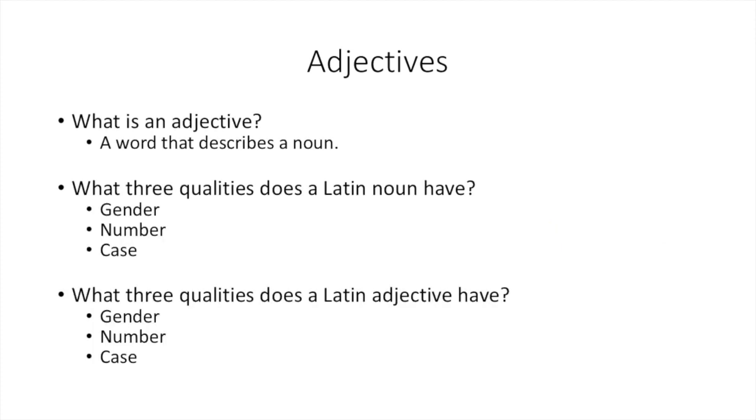Because they modify nouns, in Latin, adjectives will have the same three qualities of nouns. As you know, Latin nouns have the three qualities of gender, number, and case. Therefore, a Latin adjective will also have the same three qualities of gender, number, and case. So, what do these look like in Latin?